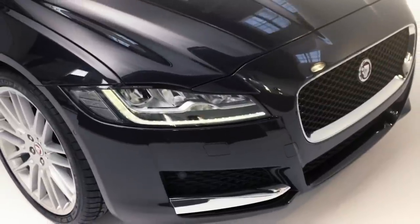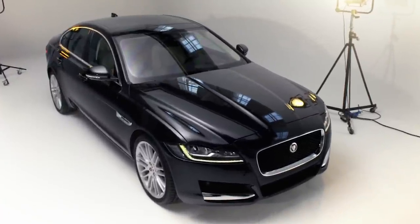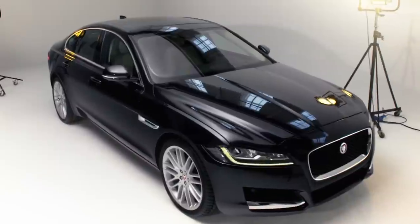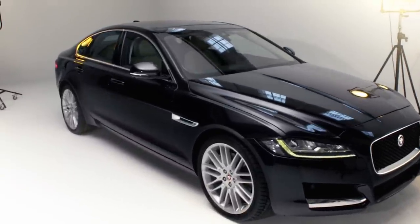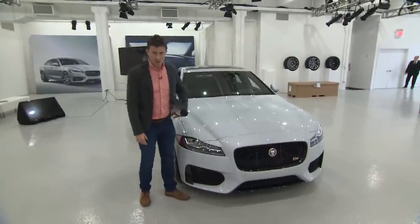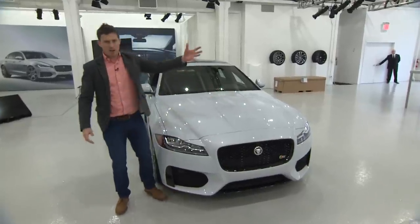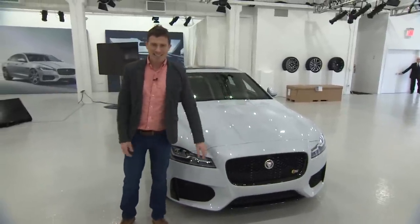It's packed with the latest technology, promises class-leading economy and handling, and is more spacious inside despite being shorter and lower than before. This new car is more aerodynamic than its predecessor but it's instantly recognizable as a Jaguar. You've got this classic Jaguar bulge in the bonnet, which I think first appeared on an XJ back in 1968.